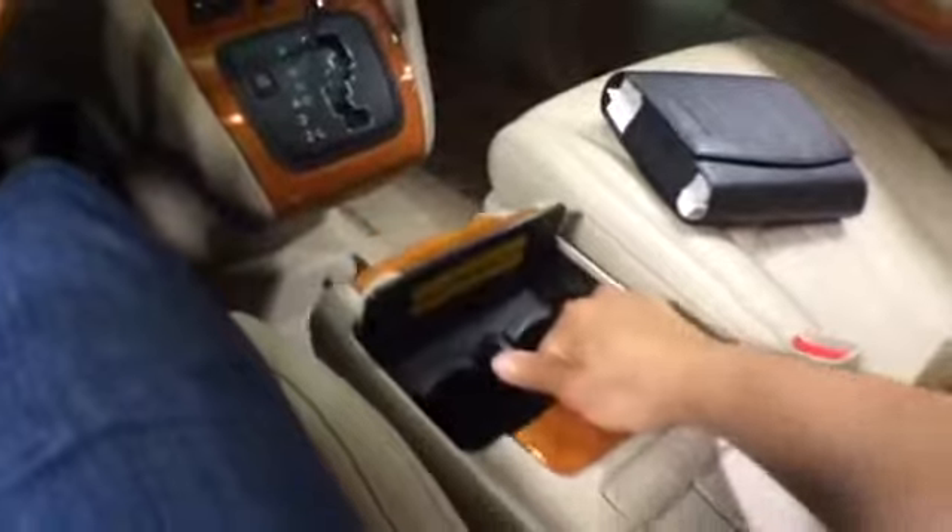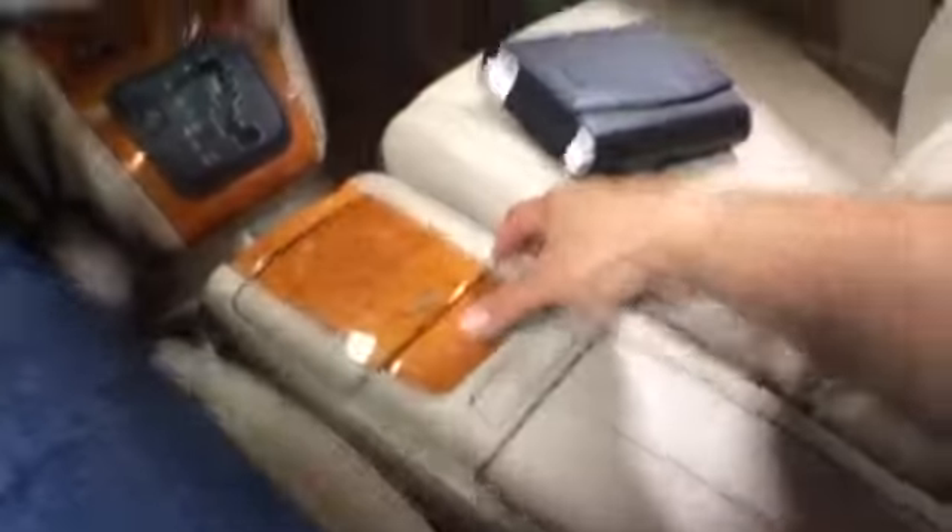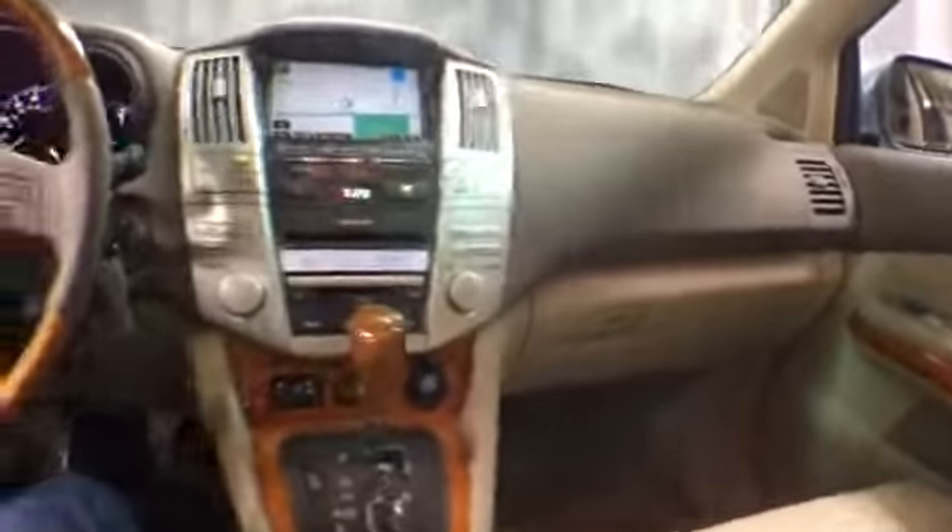There is storage in the armrest. Total space for four. On the driver side, you get memory seating, power windows, locks, and mirrors. There's an extra cup holder, and it's a power release tailgate.